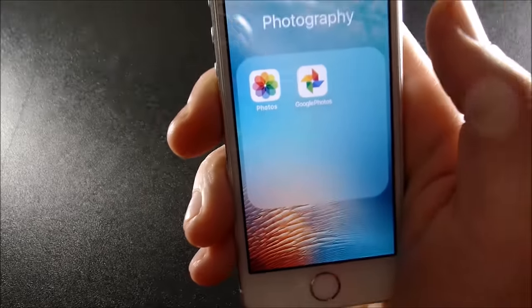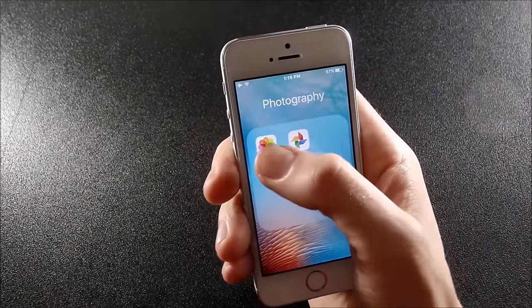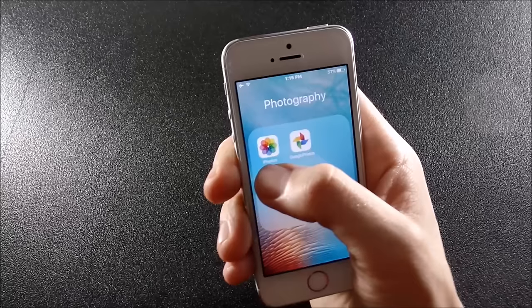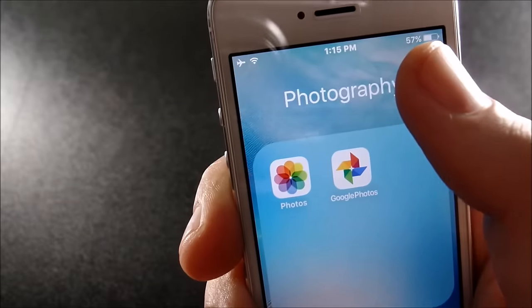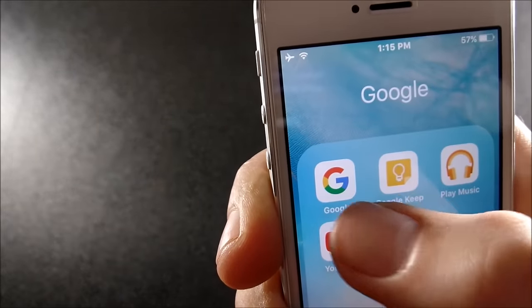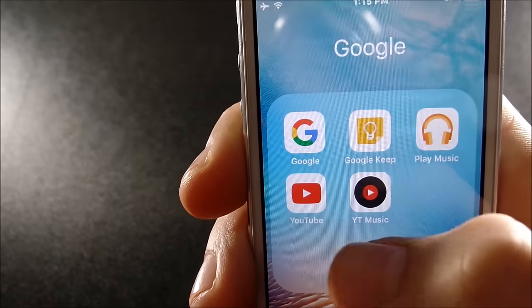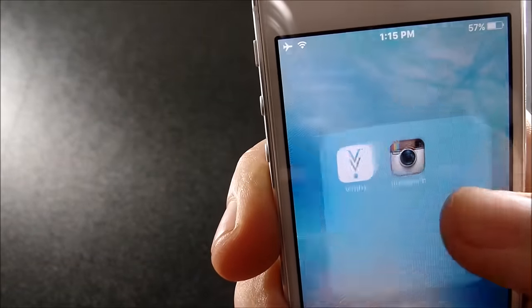In my photography folder I have the Google Photos app, because this is a 16GB iPhone so I'm running low on storage here and there. I transfer all the photos I take over to Google Photos, which comes really in handy on a 16GB iPhone. In the Google folder I have regular Google Search, Google Keep, Google Play Music, YouTube, and YouTube Music — I really love YouTube Music.